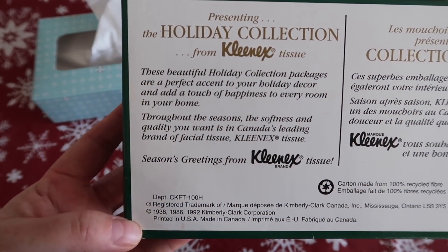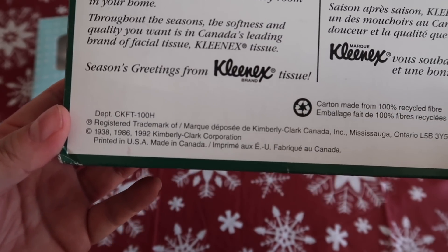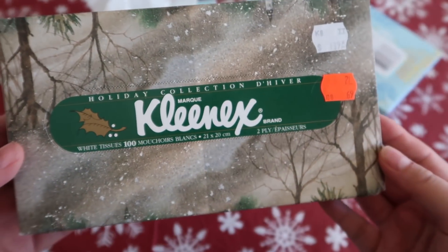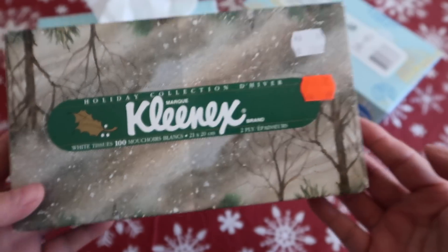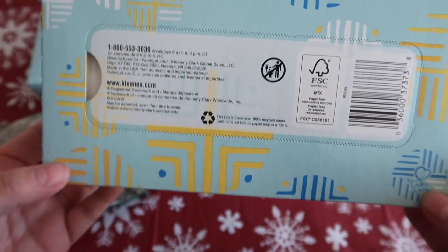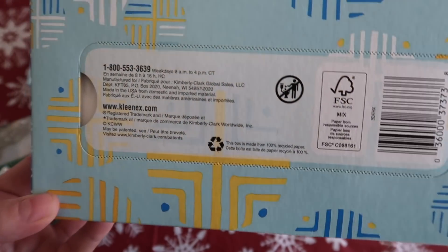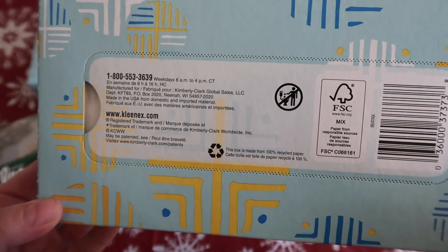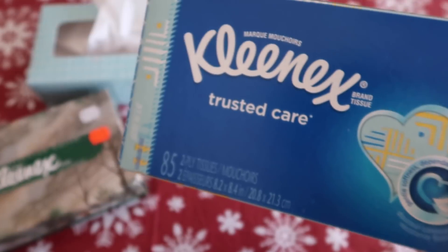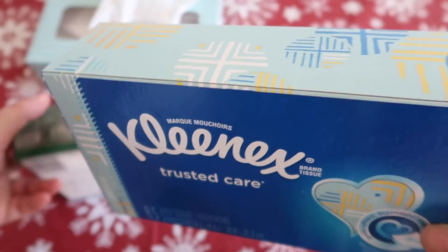As you can see, it says 1992 - that's where I'm getting 27 years. It's been in my mom's basement forever; I've always seen this box in her little stockpile. The front looks like a winter snowstorm, not quite a winter wonderland. Here is a newer box - as you can see there's a 1-800 number, a website, and all that. The boxes look somewhat identical, but there are 85 sheets in the new one and 100 in the old one.